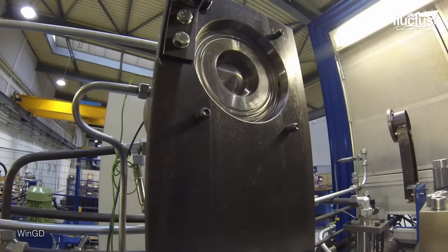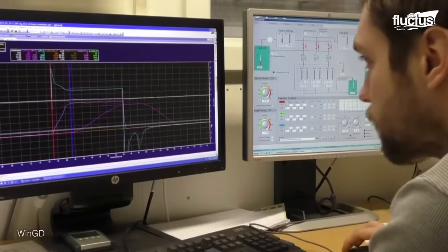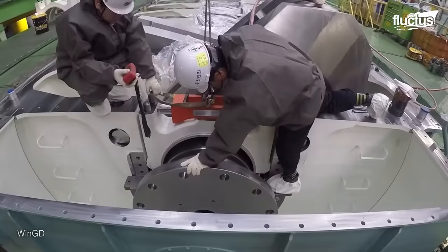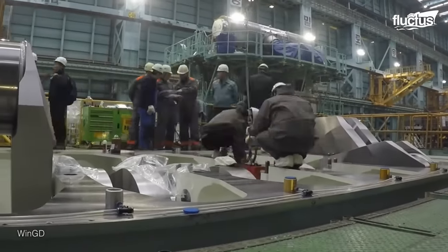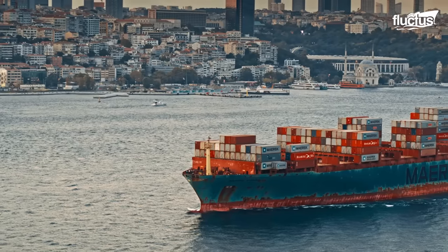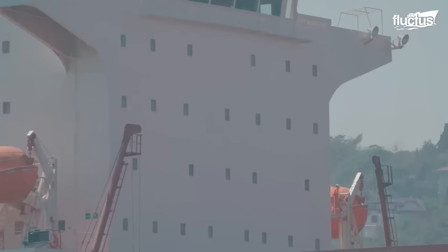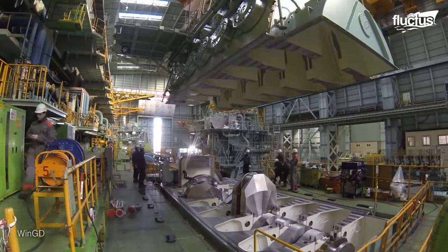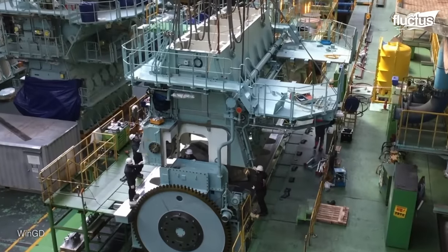Exhaustive testing is then conducted. This involves critically examining gas emission valves and measuring valve lift, hydraulics, and control signals. Continuous refinement follows, optimizing for efficiency, emissions, and reliability. Once the design phase is complete, the manufacturing process kicks in.